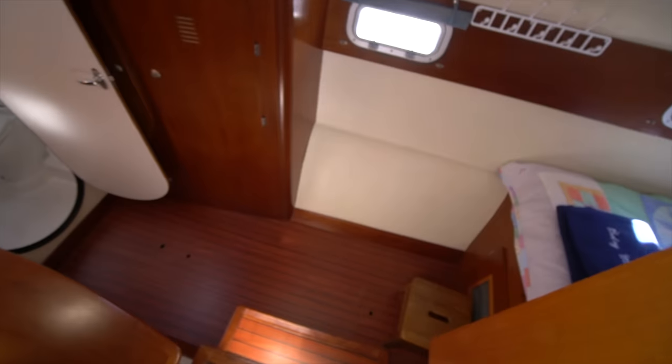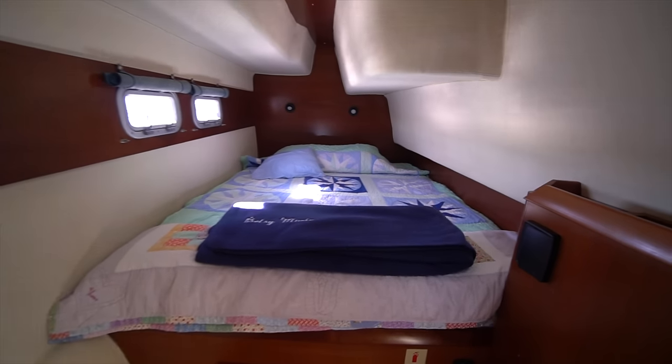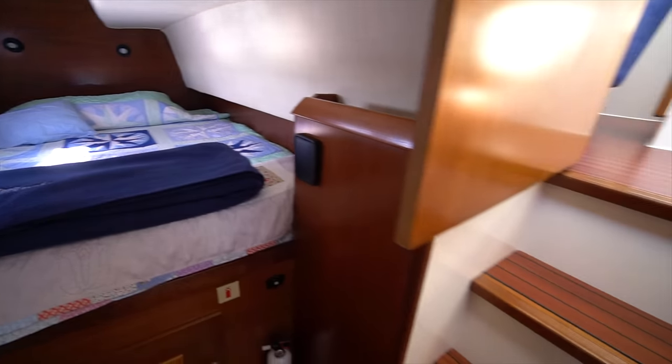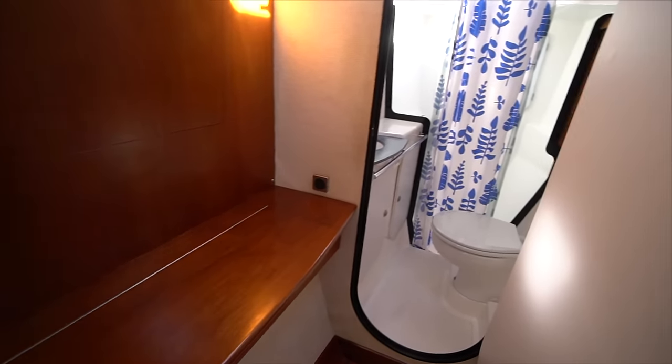Betsy Marie is the duo version, so it's a two-cabin, two-head version, which is really the most desired layout for the Maryland 37. Down here we can see the starboard cabin. You've got the bed to aft, and up forward you've got the head with a separate dry shower.